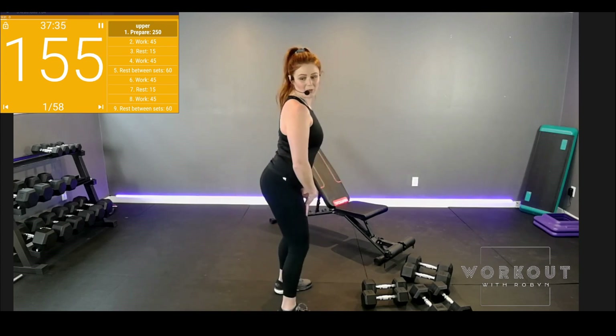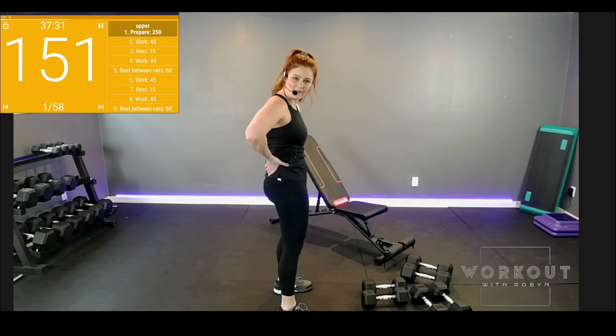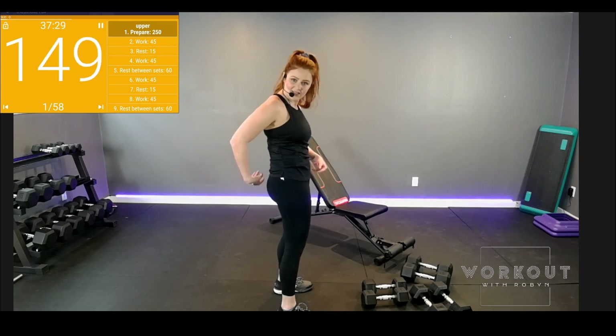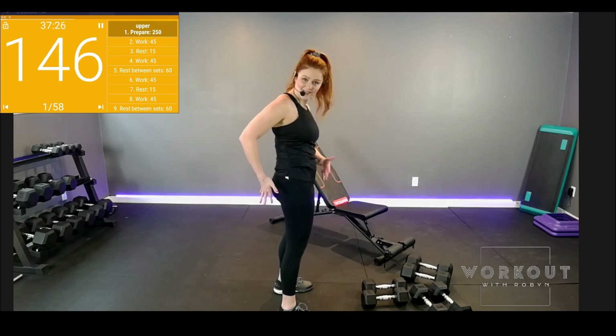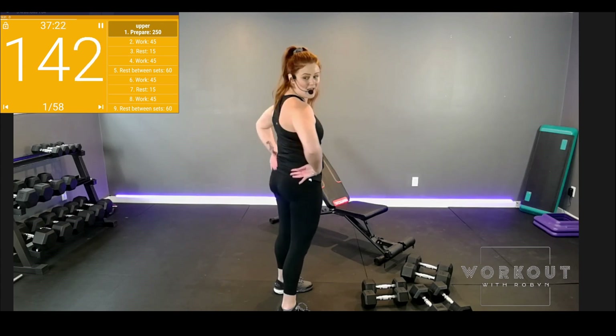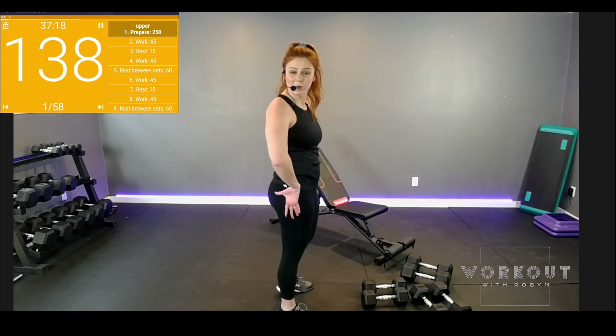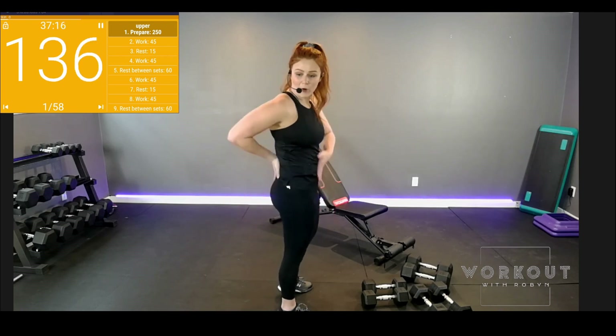You know how I always preach: don't pop your booty out during the workout. Proper form. Pelvic tilt in. Pelvic tilt. Pelvic floor — see the connection? Tailbone: draw it into your belly button. That flat pancake butt, I call it. That's where it's at. So we're going to be training with that form in mind.